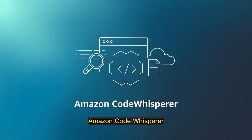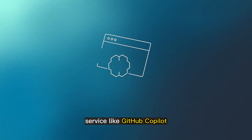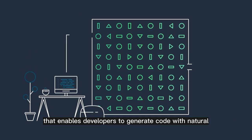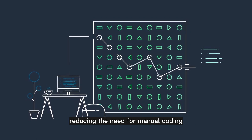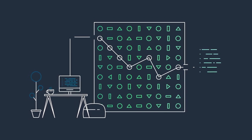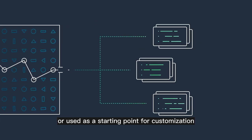Amazon CodeWhisperer. Amazon CodeWhisperer is a machine learning-based service, similar to GitHub Copilot, that enables developers to generate code with natural language explanations of application functionality, reducing the need for manual coding. The generated code can be immediately executed or used as a starting point for customization.